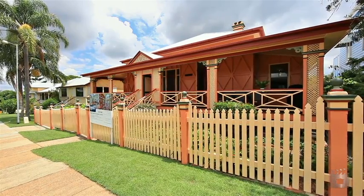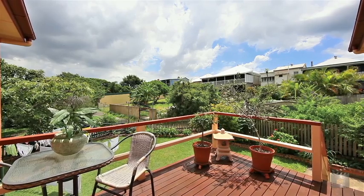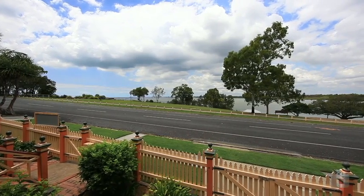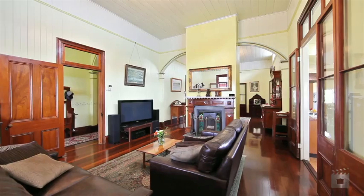This landmark home, positioned high above Moreton Bay and Cabbage Tree Creek, enjoys sweeping and spectacular views. Sprawled across two blocks, totalling 693 square metres.